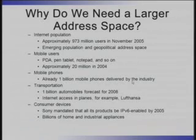Think about all the cell phones in just the United States alone and trying to get IPv4 addresses on them — not really feasible. One billion mobile phones have been delivered to the industry. We can certainly do this with IPv6 without an issue.